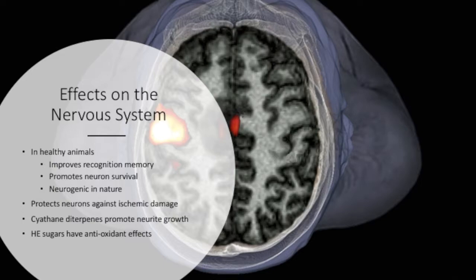HE has been shown to have a number of positive effects on the nervous system in healthy and diseased states. One group found HE supplementation in healthy mice to improve recognition memory. In general, HE seems to promote neuronal survival and acts in a neurogenic manner. In rats with ischemia-reperfusion brain injuries, HE seemed to protect against ischemic injury to neurons.